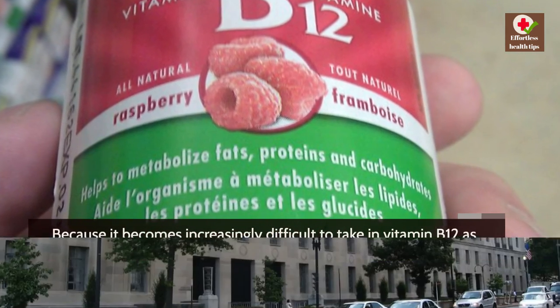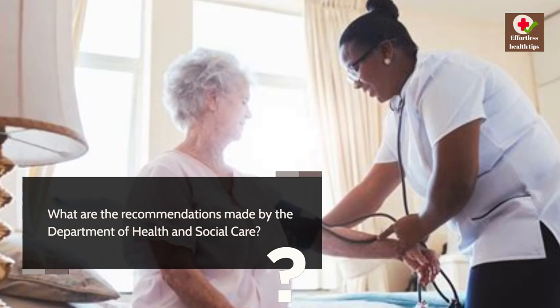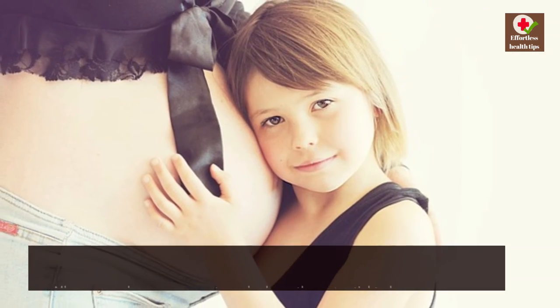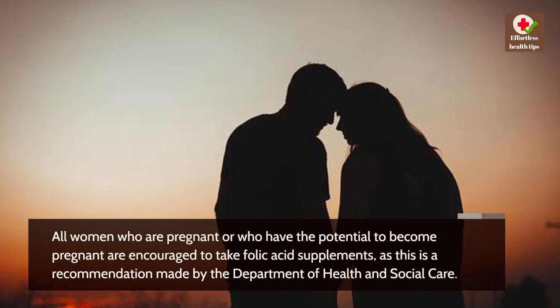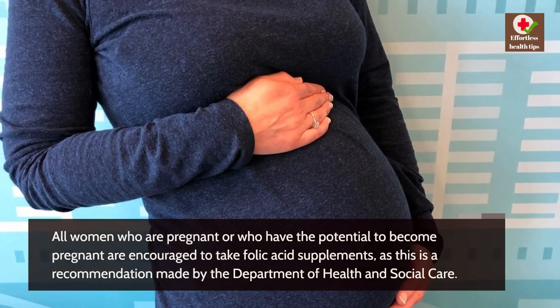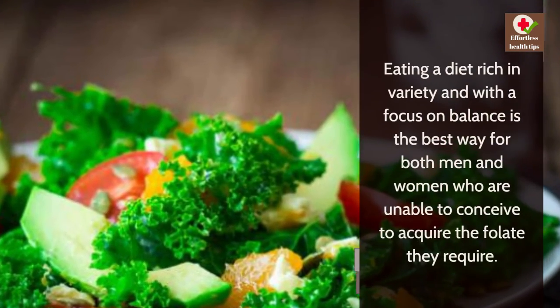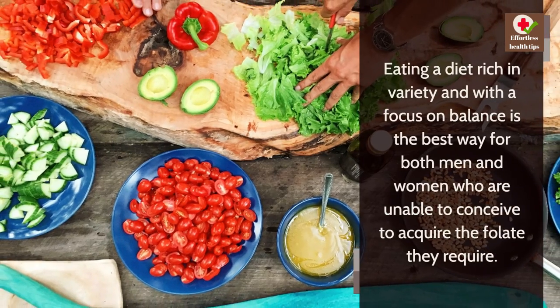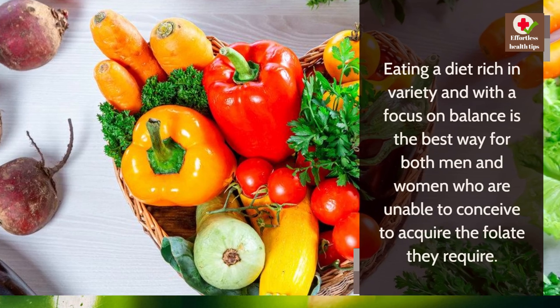What are the recommendations made by the Department of Health and Social Care? All women who are pregnant or who have the potential to become pregnant are encouraged to take folic acid supplements. Eating a diet rich in variety and with a focus on balance is the best way for both men and women who are not trying to conceive to acquire the folate they require.